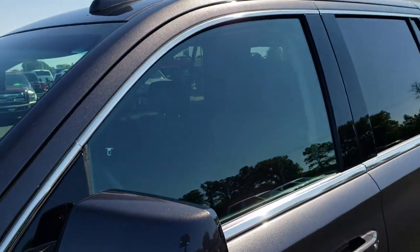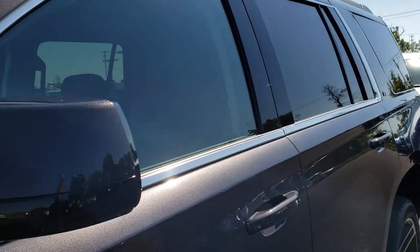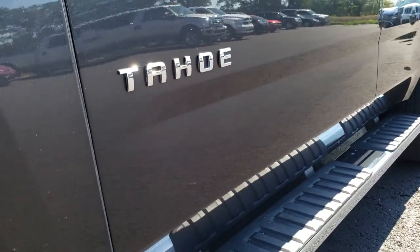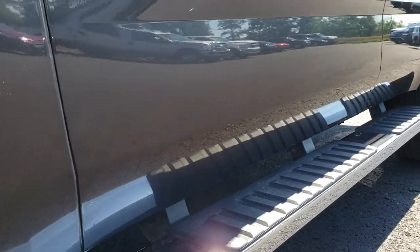We shoot all of our videos in 1080p, so if you have HD capabilities on your computer, tablet, or smartphone device, turn them on right now because it's like you are right here looking at the vehicle with me.